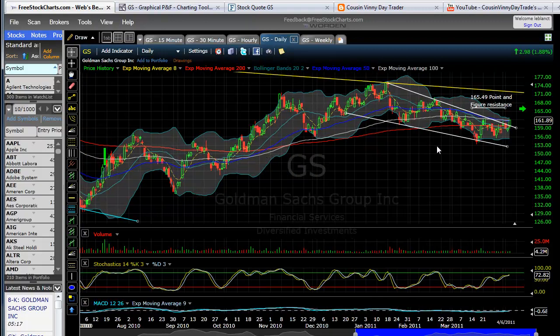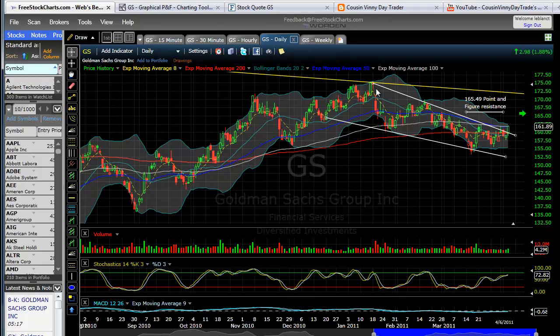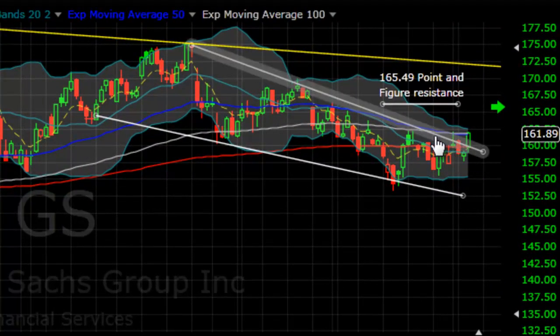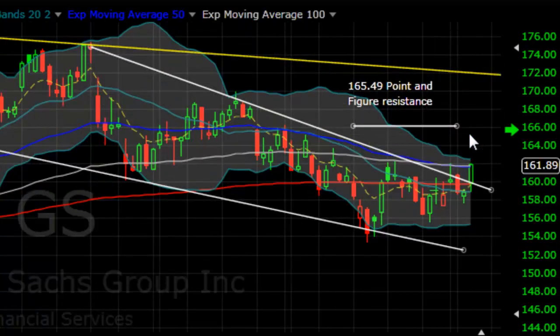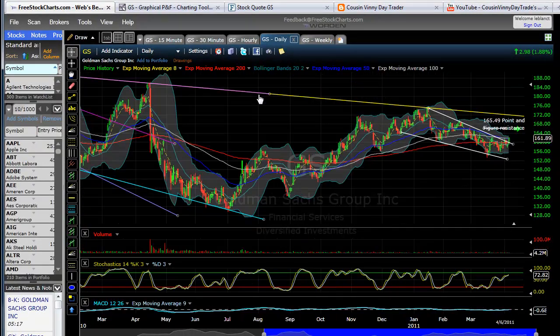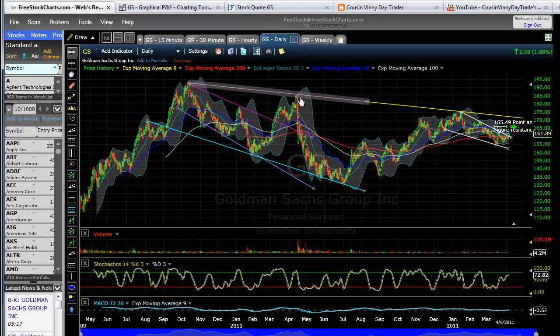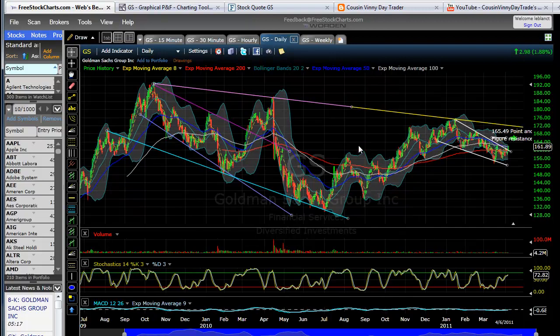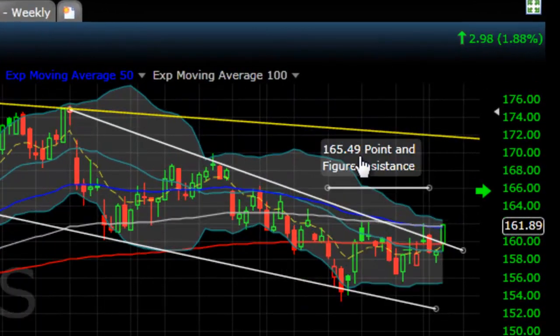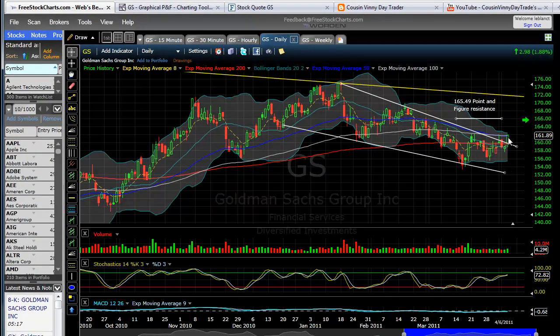The downward trending wedge — we have hit it 3 times now. We have hit the upper a number of times depending on where you draw this upper trend line. We broke above that and we are currently sitting right on that 100 EMA — that is where we closed today. This upper trend line in yellow, no coincidence that this connects points and we hit that point again. A very long trend line going back to 2009 and 2010. Point and figure resistance is right at 165.49, so I will be looking to use that as a target.